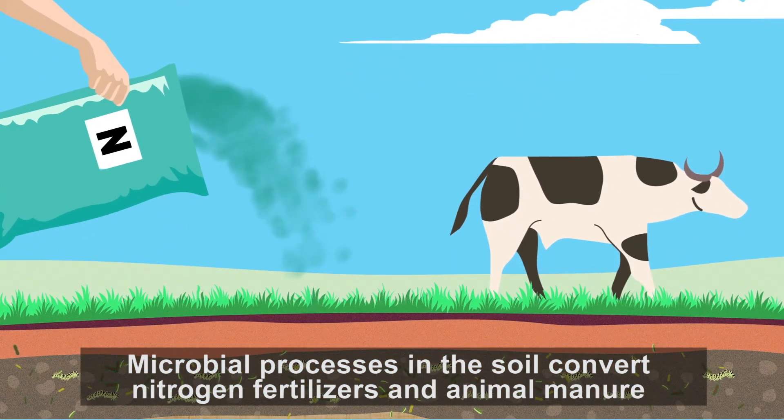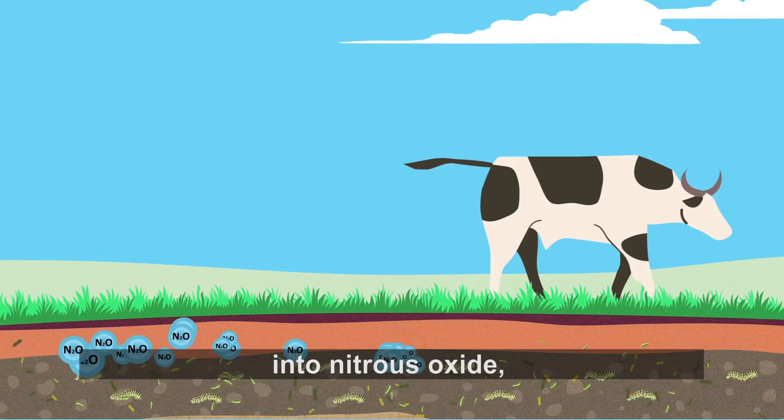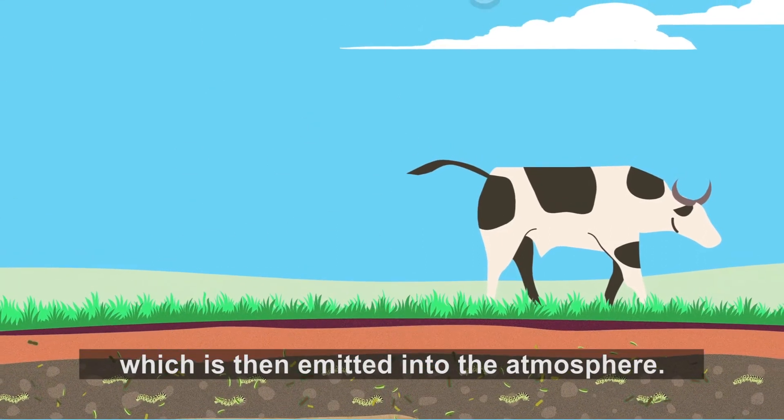Microbial processes in the soil convert nitrogen fertilizers and animal manure into nitrous oxide, which is then emitted into the atmosphere.